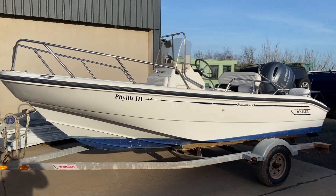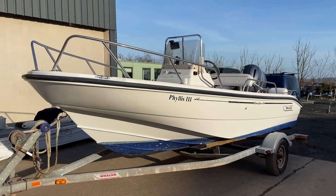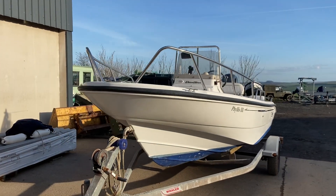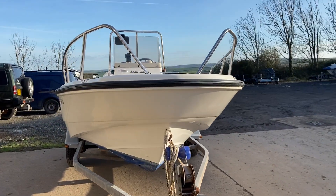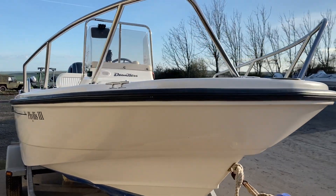She is still awaiting a full clean down so this is just quite a quick video. A nice feature — she's got the drop bow railings on her, so nice and easy to get out over the bow at the beach.